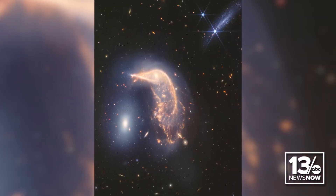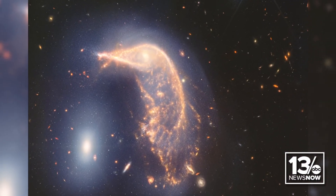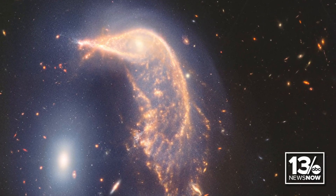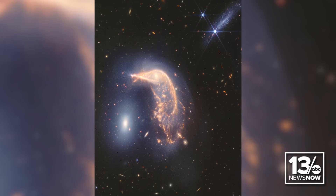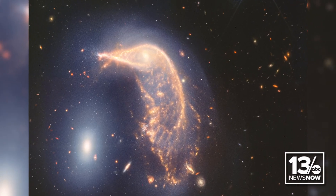The image that Webb is showing us today, we sometimes call it the Penguin and Egg Galaxy, or maybe the Hummingbird Galaxy. What you're looking at is two galaxies that are in the process of colliding or merging. This process began several hundred million years ago. It will take about a billion years until they've actually merged together. At this intermediate stage, we see the Penguin Galaxy, which was probably a spiral galaxy similar to our own, being shredded by the gravitational interaction with the Egg Galaxy.